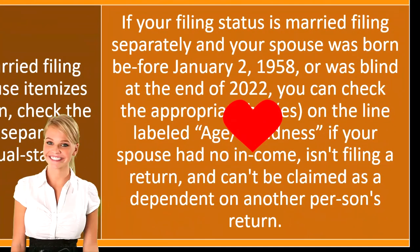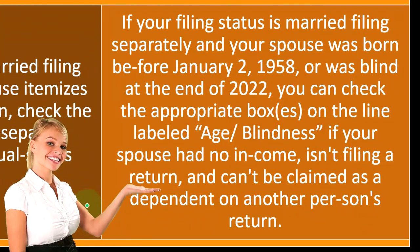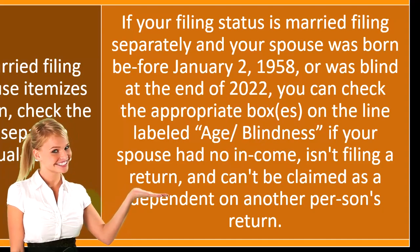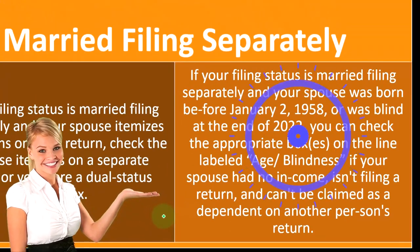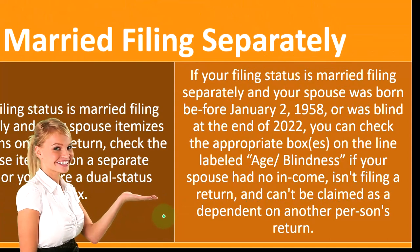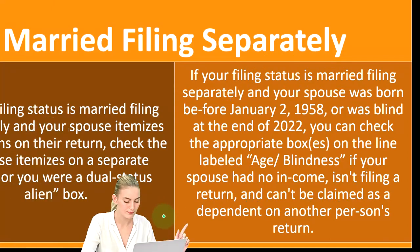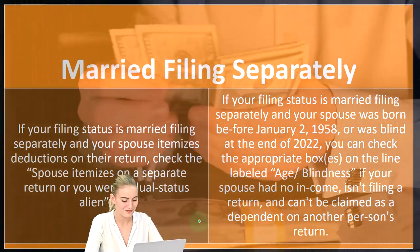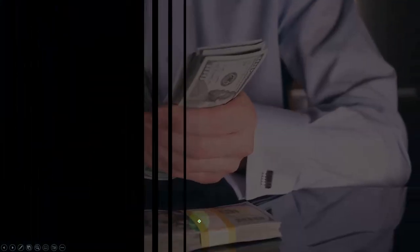If your filing status is married filing separately and your spouse was born before January 2nd, 1958, or was blind at the end of 2022, you can check the appropriate boxes on the line labeled age/blindness — if your spouse had no income, isn't filing a return, and can't be claimed as a dependent on another person's return.